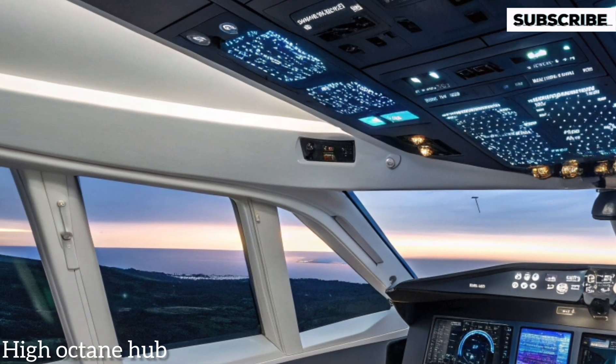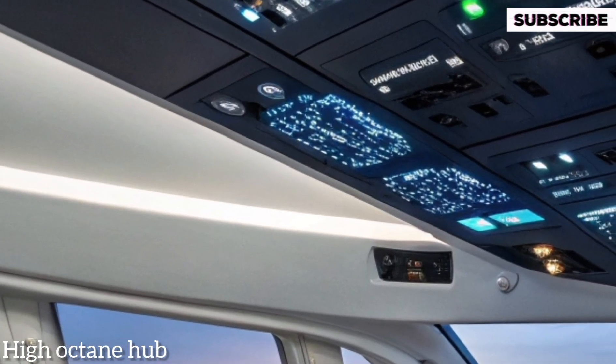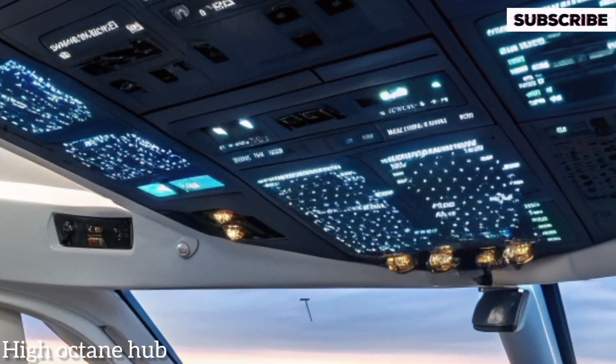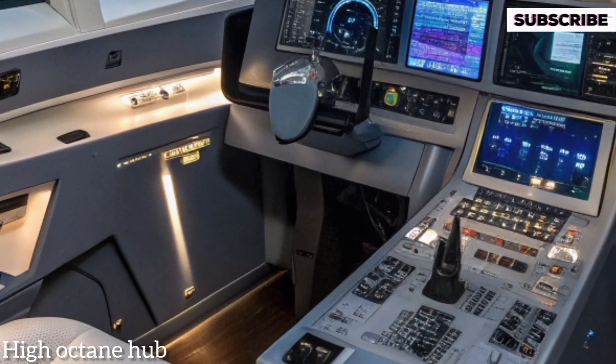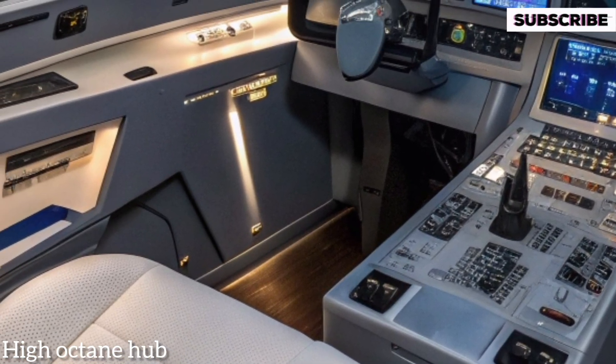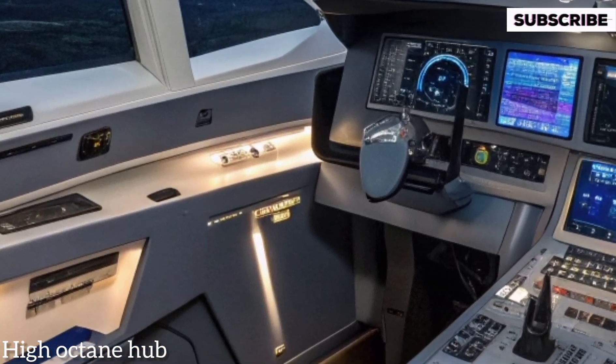Inside the front cabin, pilots benefit from the latest cockpit technology with larger digital displays, intuitive controls, and enhanced automation features that make flying this massive plane as seamless as possible.